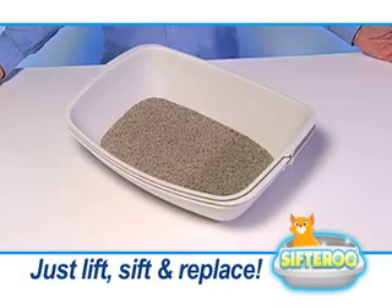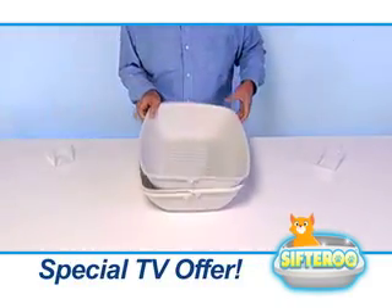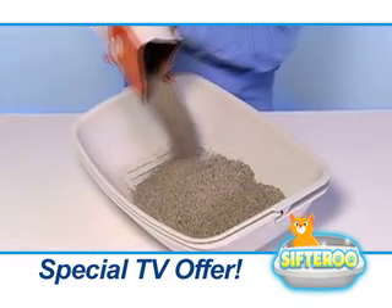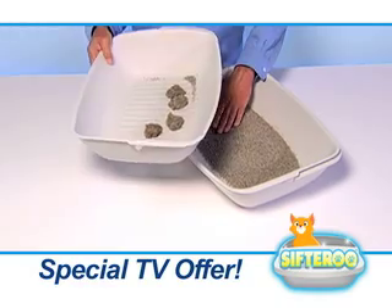It's that easy! Here's the secret: Sifteroo has three interlocking slotted trays that nest together to form a solid tray to hold the litter. But when you lift the top tray, the clean litter sifts through, and the mess is ready for the trash!